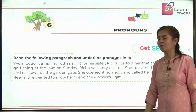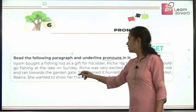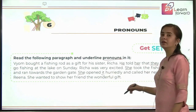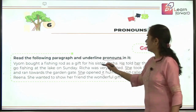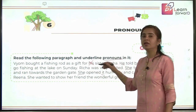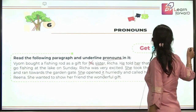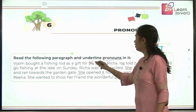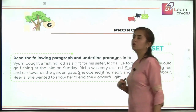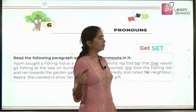Richa was very excited — again you have a pronoun. She took the fishing rod and ran towards the garden gate. She opened it hurriedly — 'it' is another pronoun here. And called her neighbor. Now, just like 'his,' 'her' is not the pronoun here either, because 'his' and 'her' are immediately followed by a noun. That is why they are not pronouns — they are adjectives. We have done this earlier and will revisit it when we do pronouns in detail.